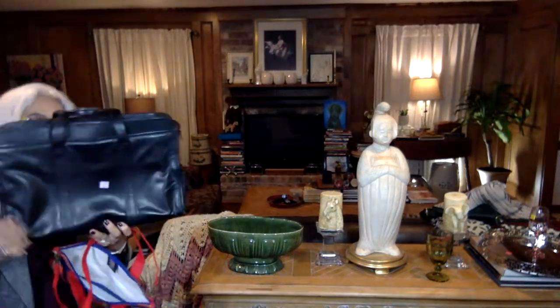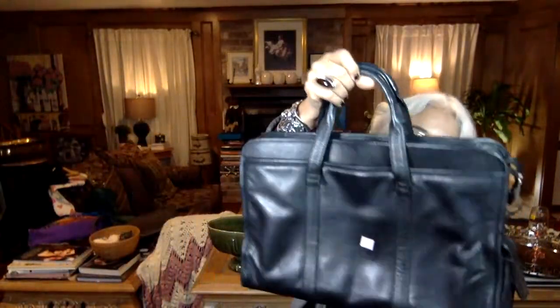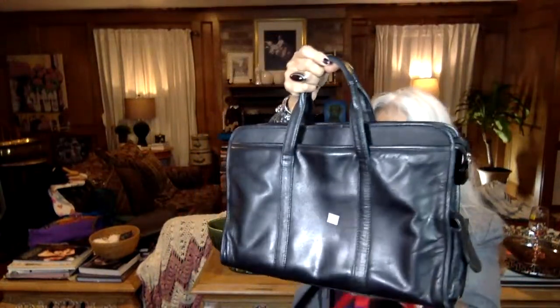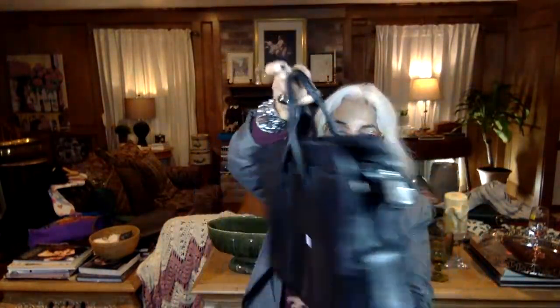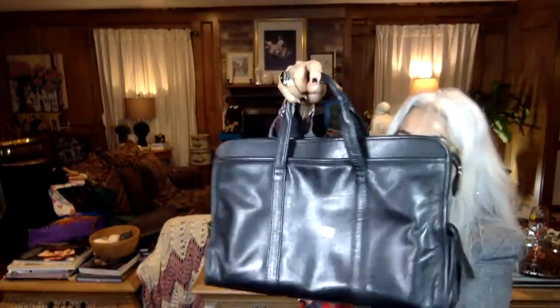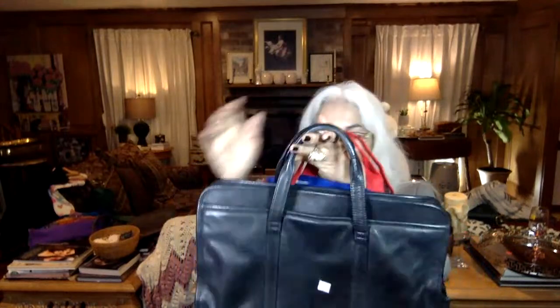Another fabulous bag — this one is a Wilson's Leather, ten dollars, excellent condition, very lightweight. This is definitely 80s. Look at the tiny pocket, but it's classic. You just need a strap if you happen to have one. It's got a really pretty almost biker-jacket texture on the leather. Really nice.